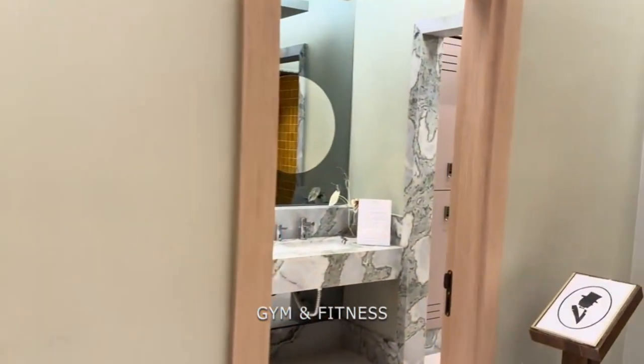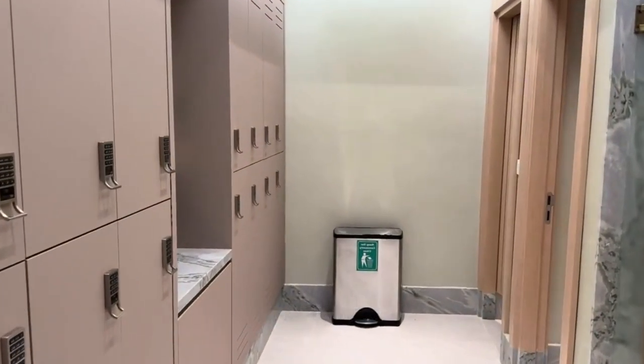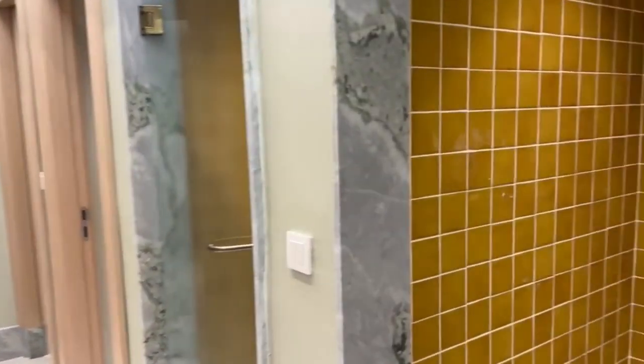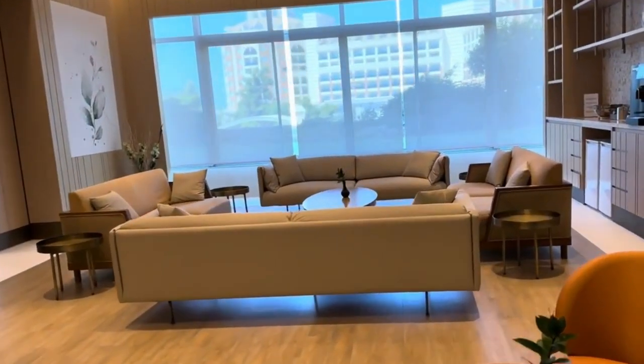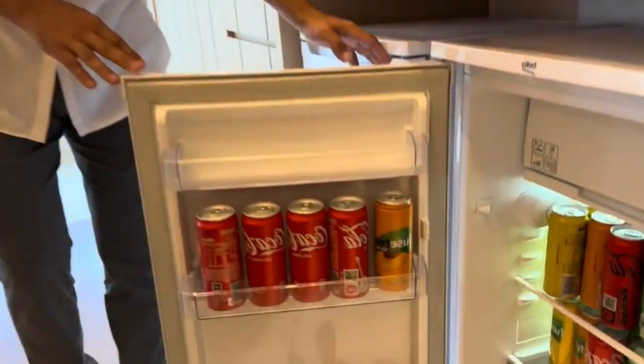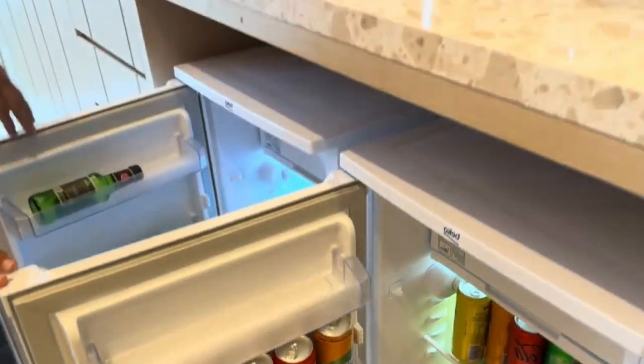The resort's spa and wellness center are an oasis of tranquility. From massages to facials, the spa treatments are designed to rejuvenate both the body and mind. The serene ambience and skilled therapists make it a perfect escape for anyone seeking relaxation.